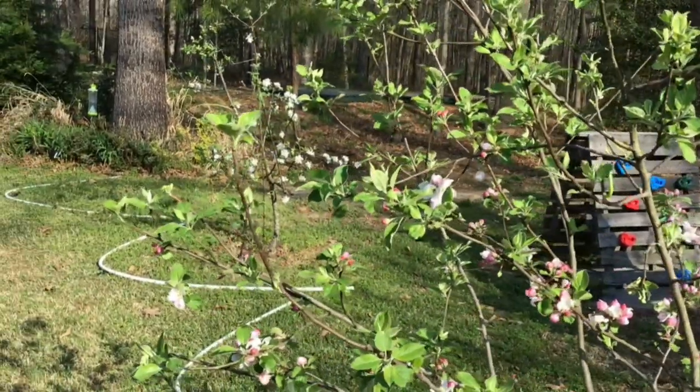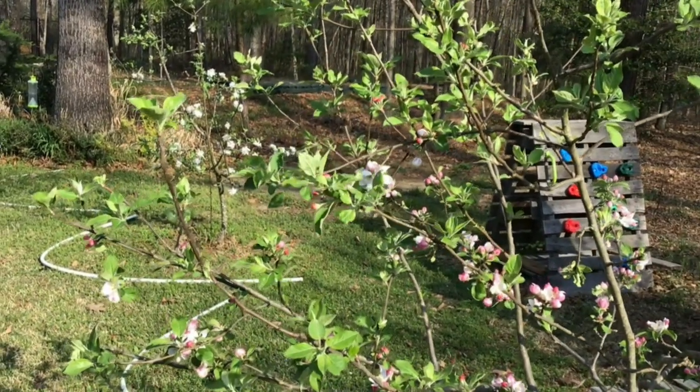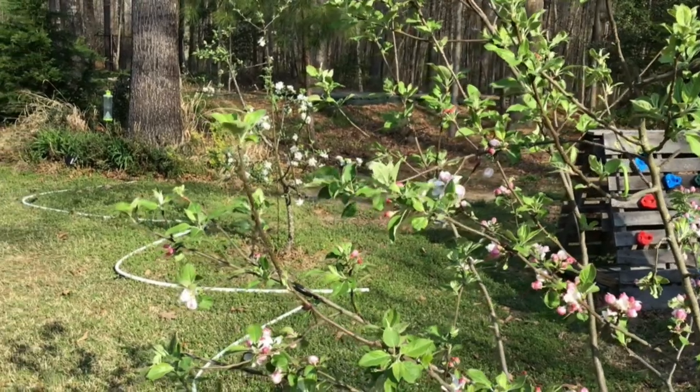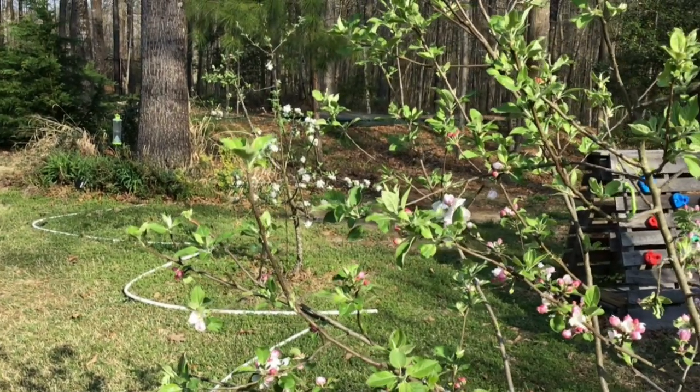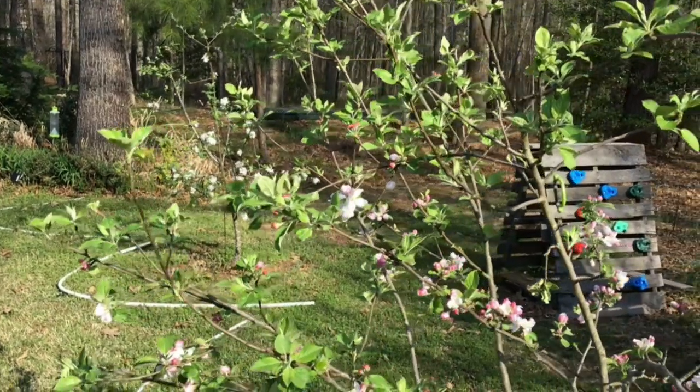There is a spray called Surround, so I'm going to be using that this year to spray my trees, hopefully to keep the bugs off. I don't know why we have such a problem with bugs, but we do. I have two Emerald apple trees — you can see them both there — and they're just a beautiful tree, and the apple is so crisp and delicious.